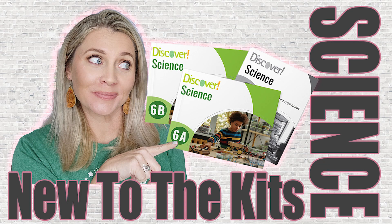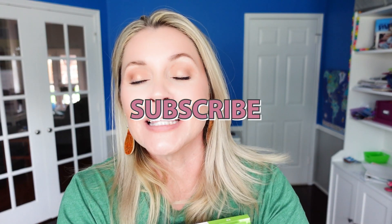Today I want to share with you Discover Science. Before we go any further, please scroll down, hit the big red subscribe button, turn on the bell for notifications, and give this video a thumbs up. As always, you can find me right down in the comments or over on Instagram at Making Everyday Magic.